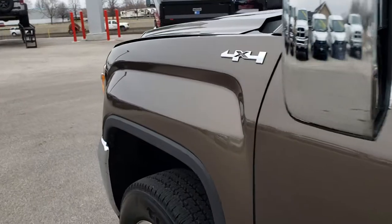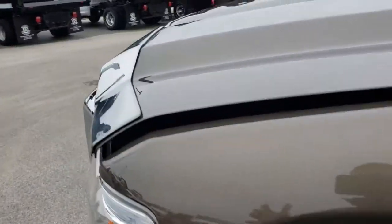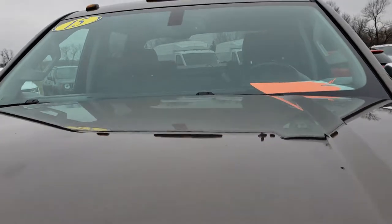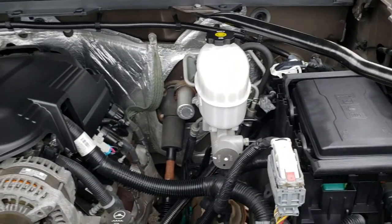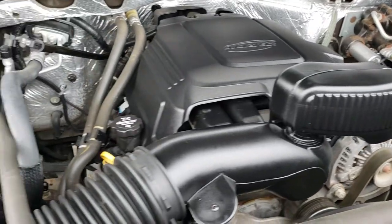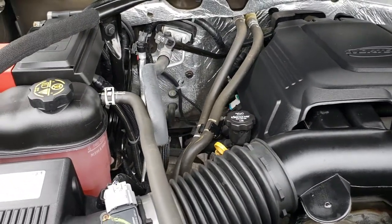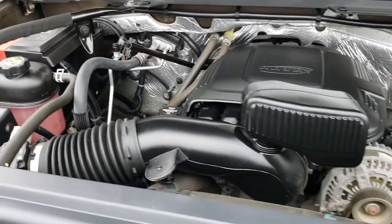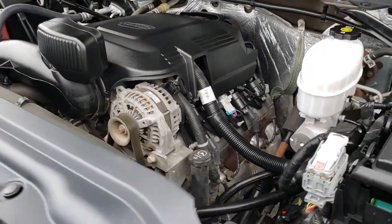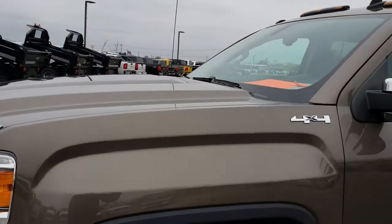As we take a look under the hood at the 6 liter V8 motor, the engine bay is very clean and it runs very smooth. This truck has been fully safetied and inspected by our service shop, has a fresh oil and filter change, all the fluids have been checked and topped off. This truck is 100% ready to go.